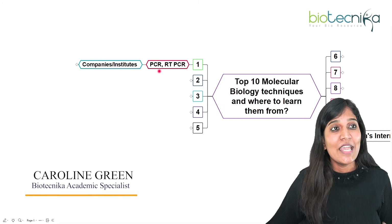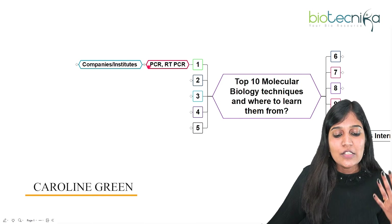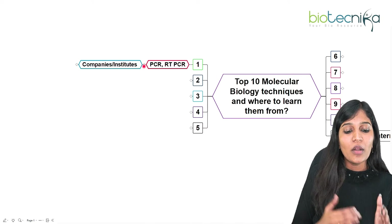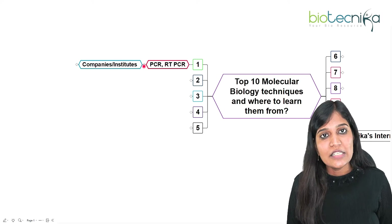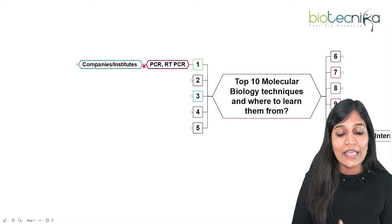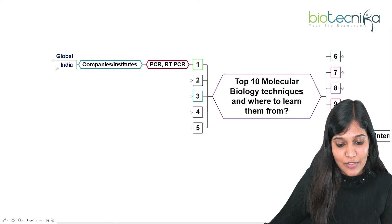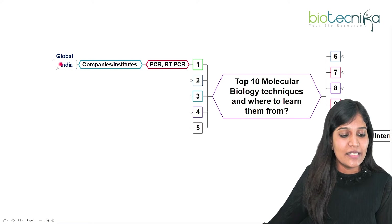Previously it was very well known, but even common people came to know about RT-PCR during the pandemic. I'll be talking about the institutes and companies where you can go for a workshop, internship, or project training to learn these techniques. Let's talk about what companies or institutes offer training programs in PCR or RT-PCR.